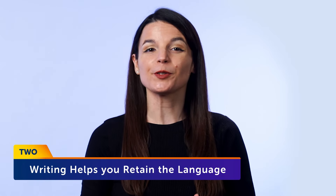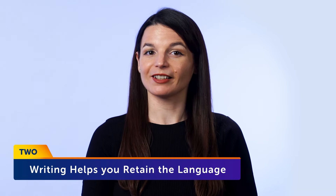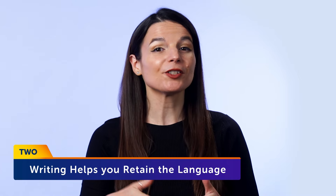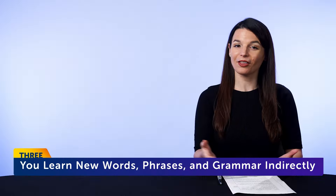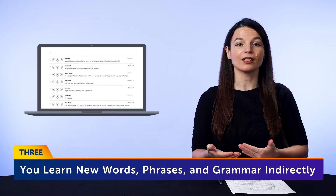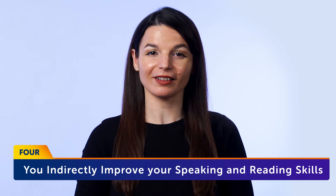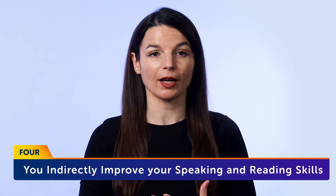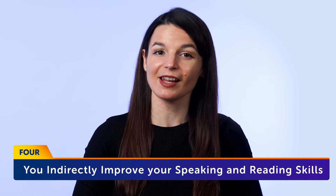When writing out words, you're focused on them and reading them at the same time, which helps the information stick. Third, you learn new words, phrases, and grammar indirectly — if you keep up with this daily, you'll always come across new words and writing them out will help you remember them. Fourth, you indirectly improve your speaking and reading skills as well — the words and phrases you learn this way will spill over into reading and speaking, helping you understand more of the language.